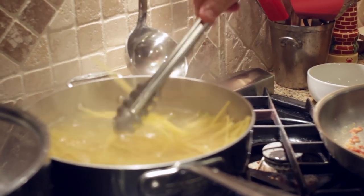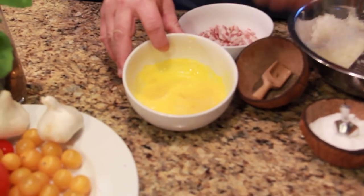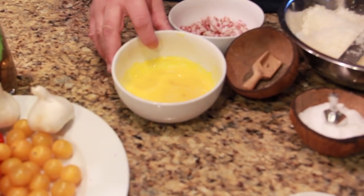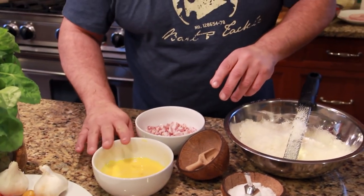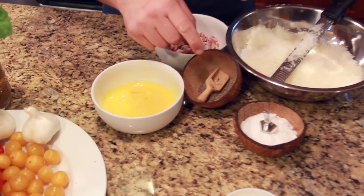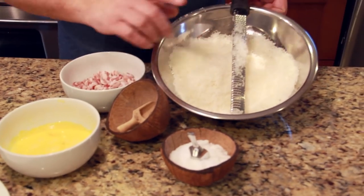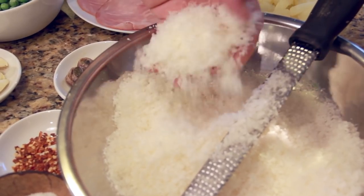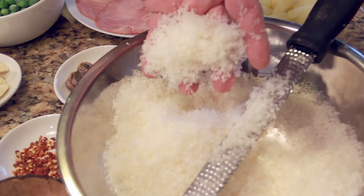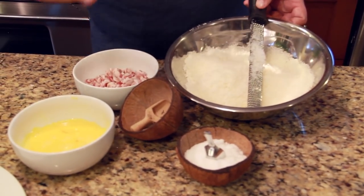As the pasta is boiling, we've got some eggs — mostly egg yolks with a little bit of egg whites. I have here three egg yolks and one whole egg. We season that with a little pepper, maybe salt, not much, because we're also going to add some parmigiano or pecorino. Pecorino is even saltier than parmigiano, so you're going to have to judge yourself about that.